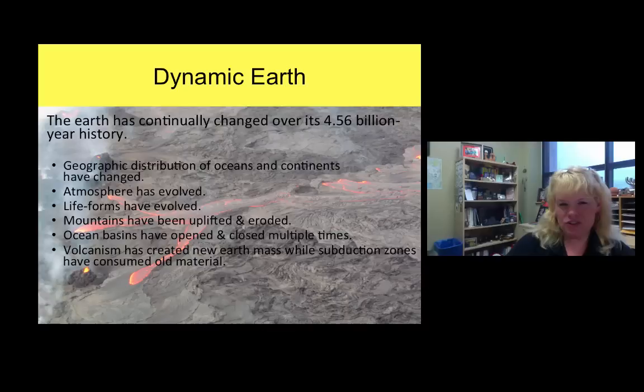Greetings, geologists. We are here to learn about the rock cycle today and the pieces and parts of the Earth. This corresponds with chapter one of your textbook. The Earth has dramatically changed over its 4.56 billion years of history. The crust has changed through plate tectonics where plates smash together and pull apart. We've had ocean basins close and open, mountain ranges get uplifted and eroded down. This is a constant state of change.